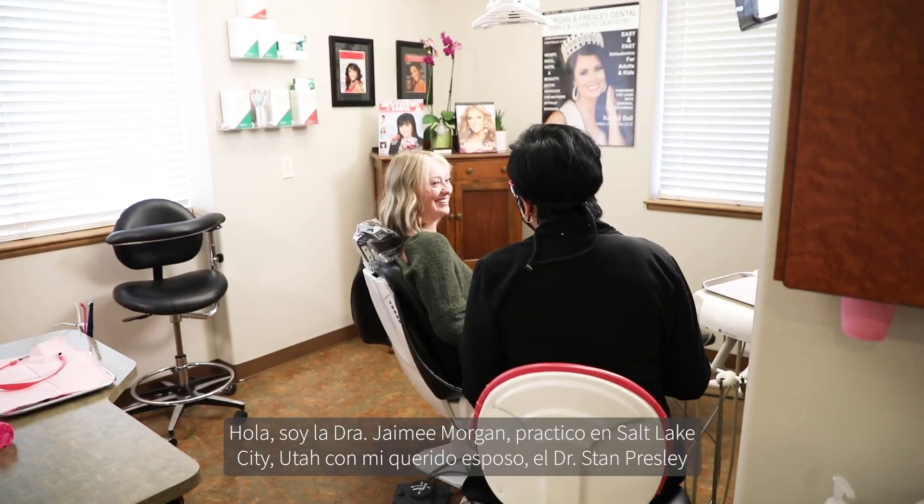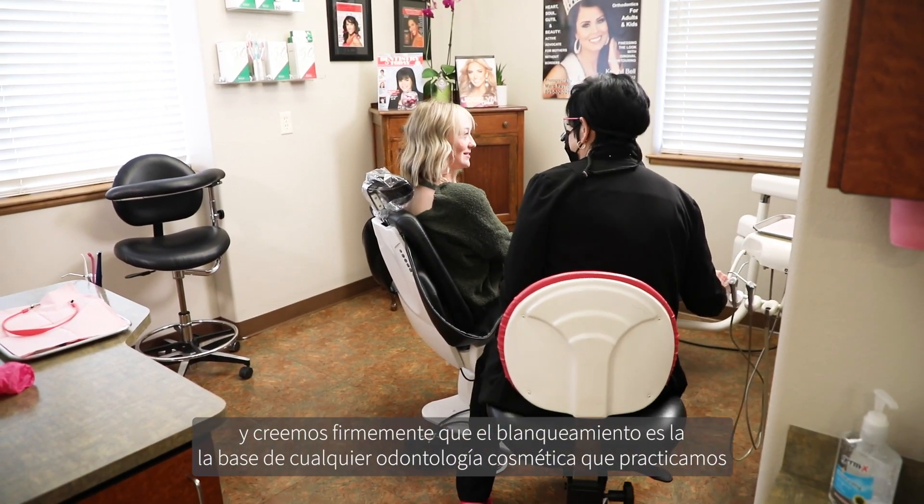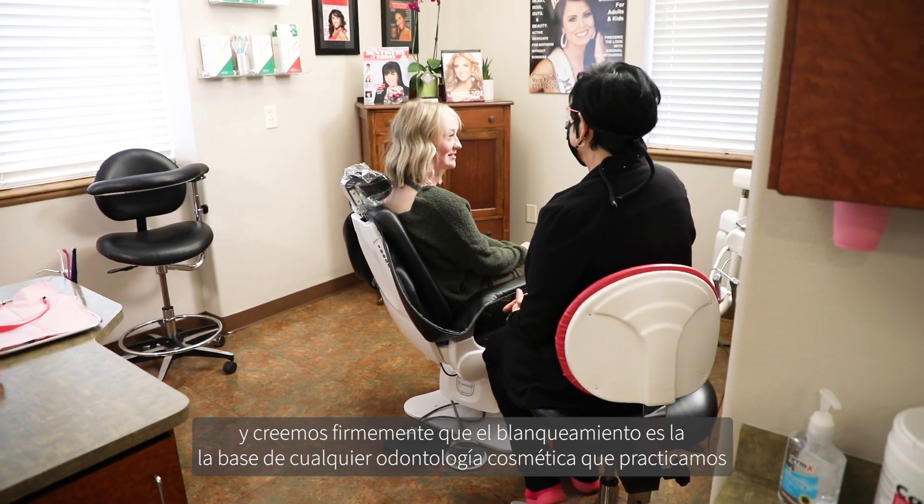Hi, I'm Dr. Jamie Morgan. I practice in Salt Lake City, Utah with my husband, Dr. Stan Presley. And we firmly believe that bleaching is the very foundation of any cosmetic dentistry that we do.